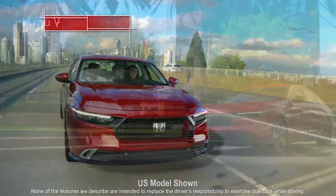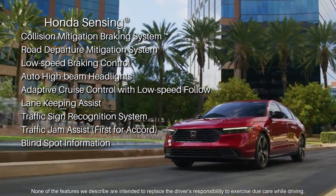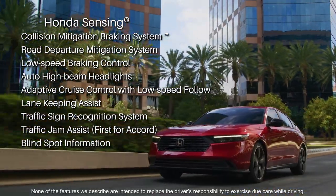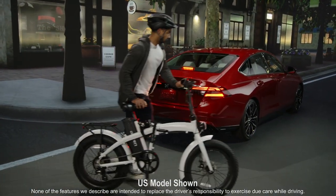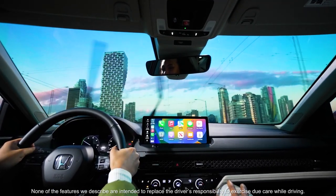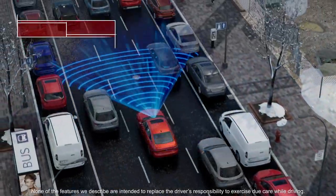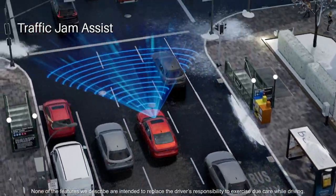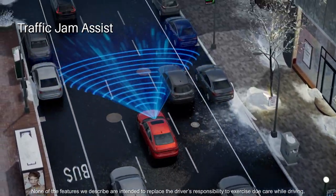The Accord is equipped with the latest iteration of Honda Sensing, an exclusive, intelligent suite of driver assist and collision avoidance technologies designed to alert you to things you might miss while driving. Let's take a closer look at just one of the features — Traffic Jam Assist, a first for Accord this year. The system uses those sensors and camera to monitor the left and right traffic lanes, as well as any vehicles ahead.